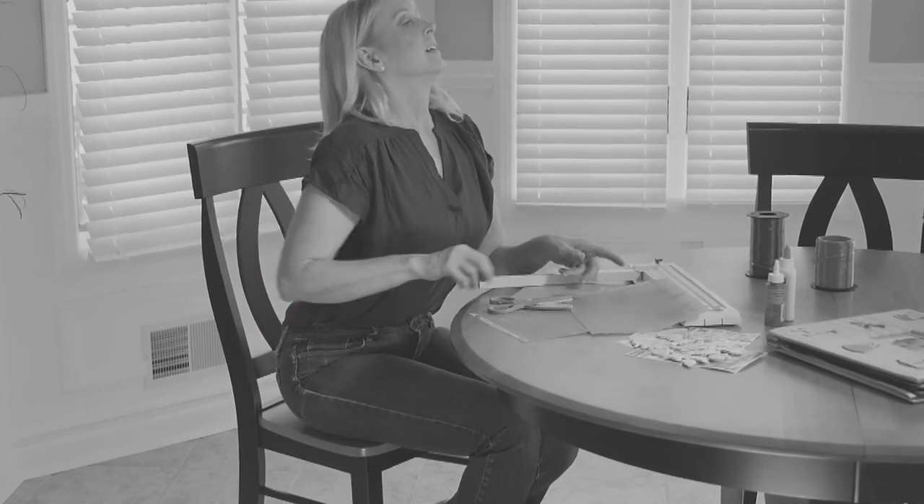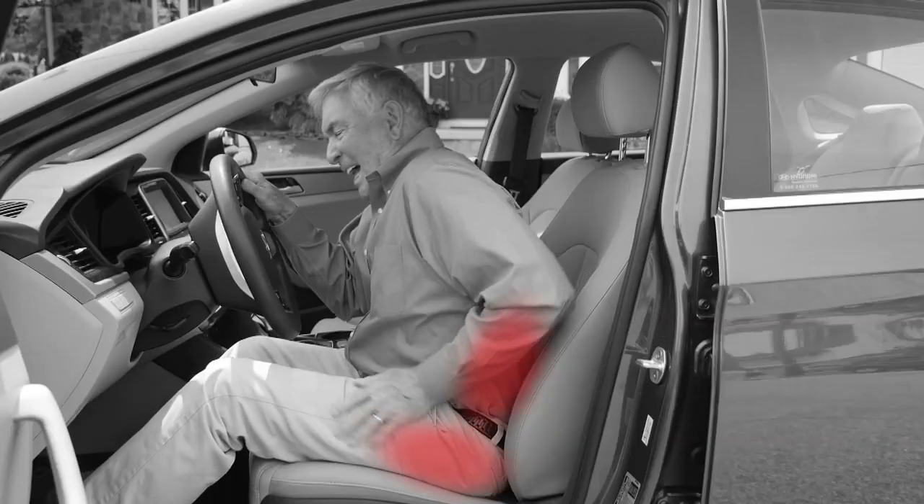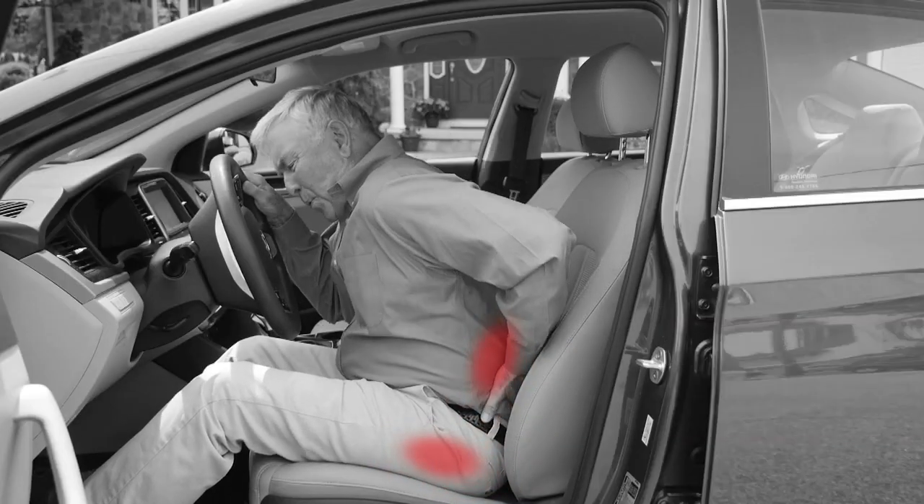Sitting for long periods of time can really make your back ache, and it can leave you with a sore and sweaty bottom, too. Car seats are uncomfortable no matter what you do, and all that time at the computer puts even more strain on your back.